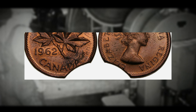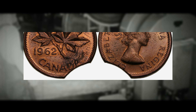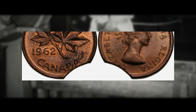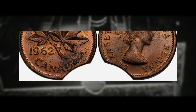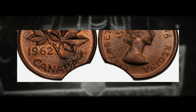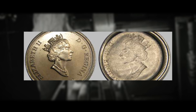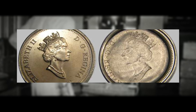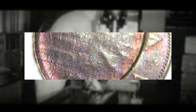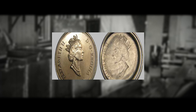There are also planchet errors. Planchet errors occur when the coin's blank metal disc or planchet is imperfect. These errors include off-center strikes, planchet clips — where a portion of the planchet is missing — and planchet flaws like laminations or cracks. I've actually found a Canadian 1980 penny with a clipped planchet in one of my coin roll hunts. I think I sold it for around three to five dollars at the coin shop, so you definitely can get a premium for these coins if they have a significant error.